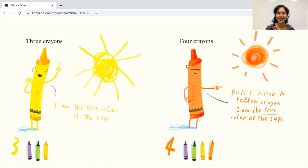Four crayons. Here's the number four. Let's count the crayons: one, two, three, four. See what the orange crayon says — don't listen to yellow crayon, I am the true color of the Sun. Hmm, what do you think? What is the true color of the Sun — is it yellow or orange?